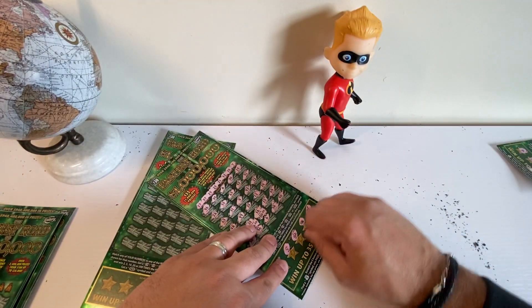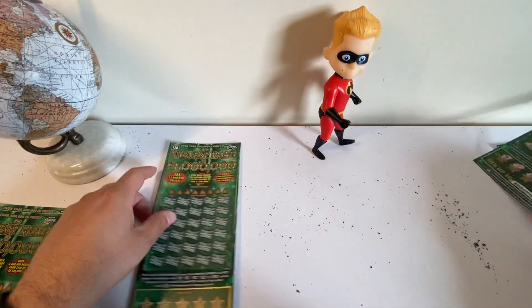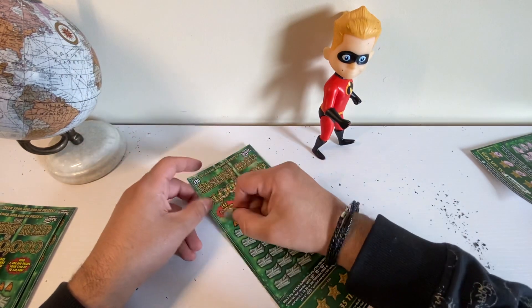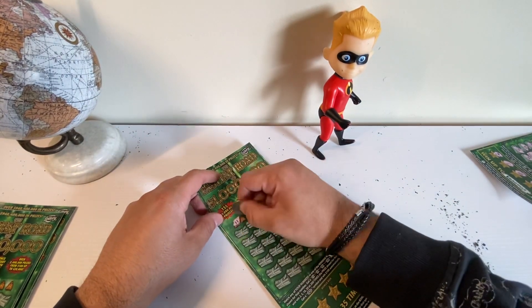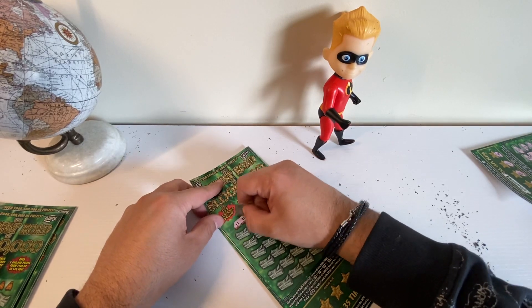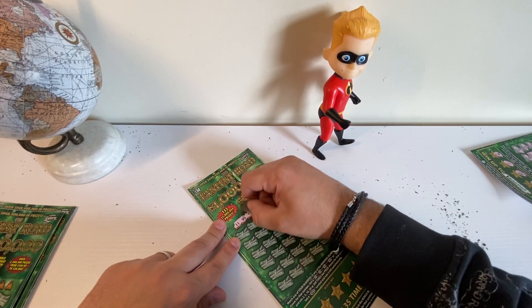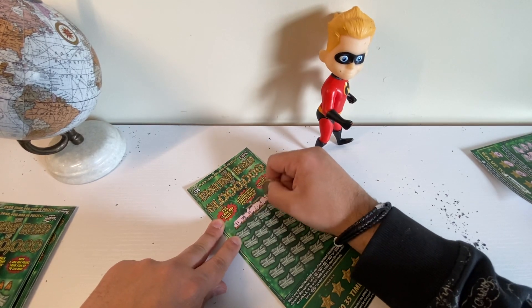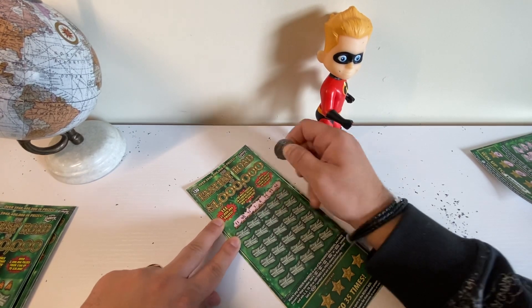Alright, on to ticket number 2. Before I forget — there we go. Alright, ticket number 2. Let's hope for a back-to-back win — very rare, but it has happened before. Winning numbers: 40, 51, 3, 8, 59, 49, and 58.